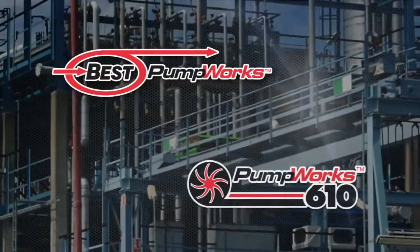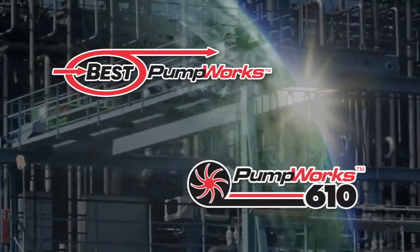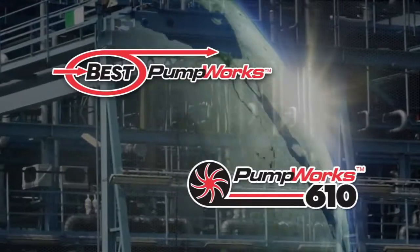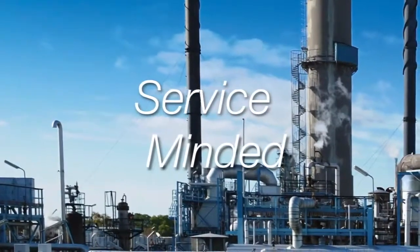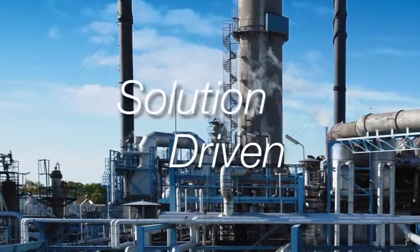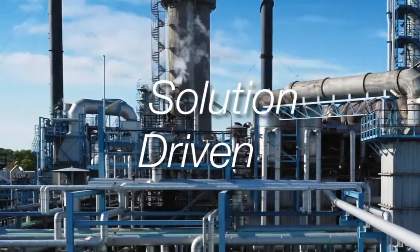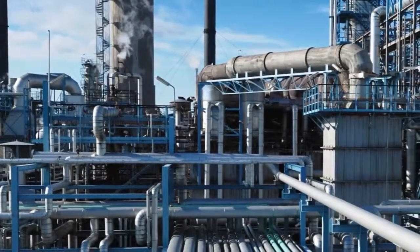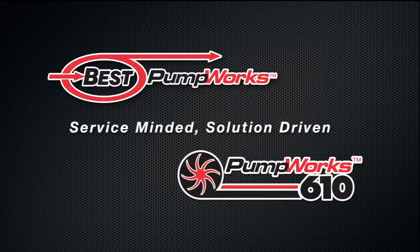Best Pumpworks and Pumpworks 610 — with customers the world over who appreciate the value we bring to the services we perform, we've grown to be one of the dominant players in the pump industry. Our approach has always been simple: we're service-minded, which means we are driven by a desire to provide the best service in the industry. We're solution-driven, which means we are motivated to find the solution that works best for our customers' needs. This is how we define ourselves, and our customers expect no less. Best Pumpworks and Pumpworks 610 — Service-Minded. Solution-Driven.